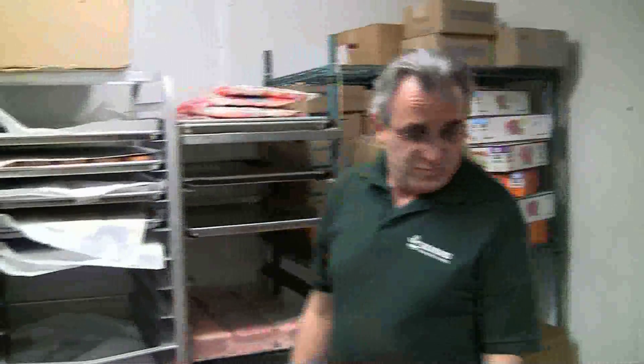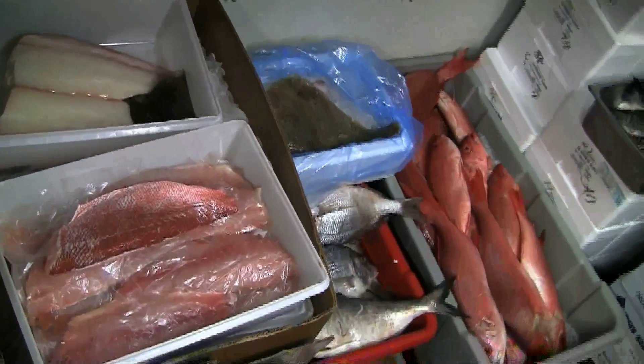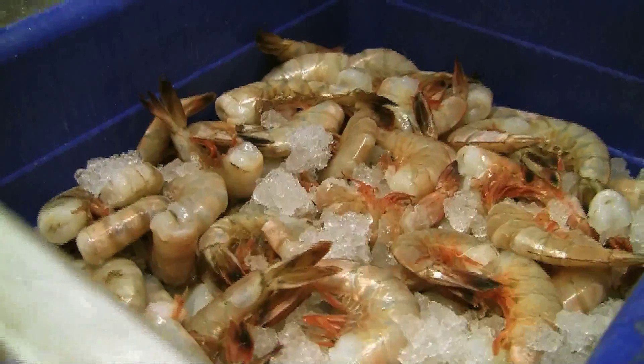Come on in, I want to show you how we keep the fish in the cooler. In here is where I get all my deliveries of fresh whole fish that we bring here to Adams.